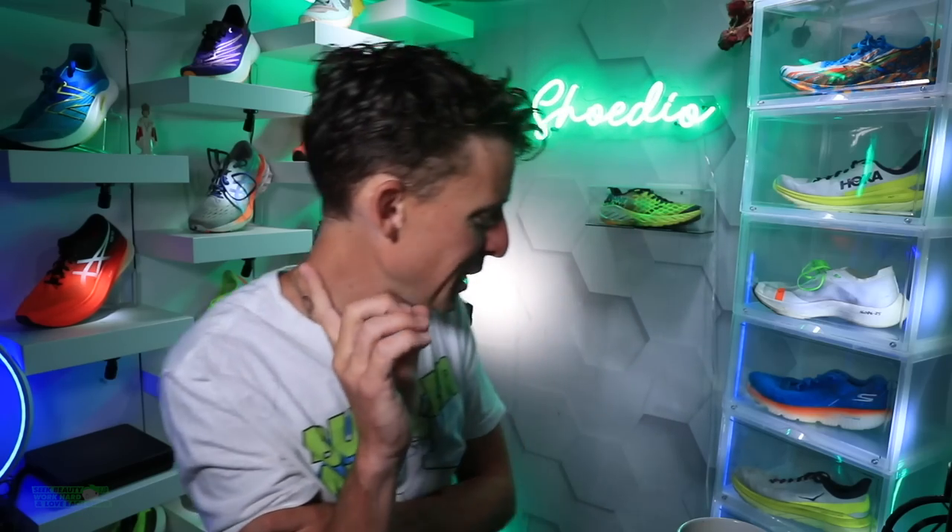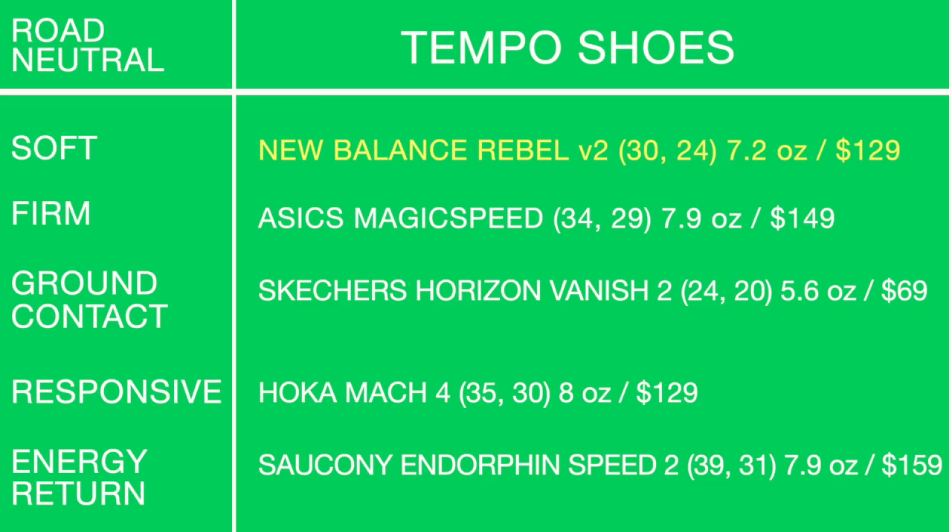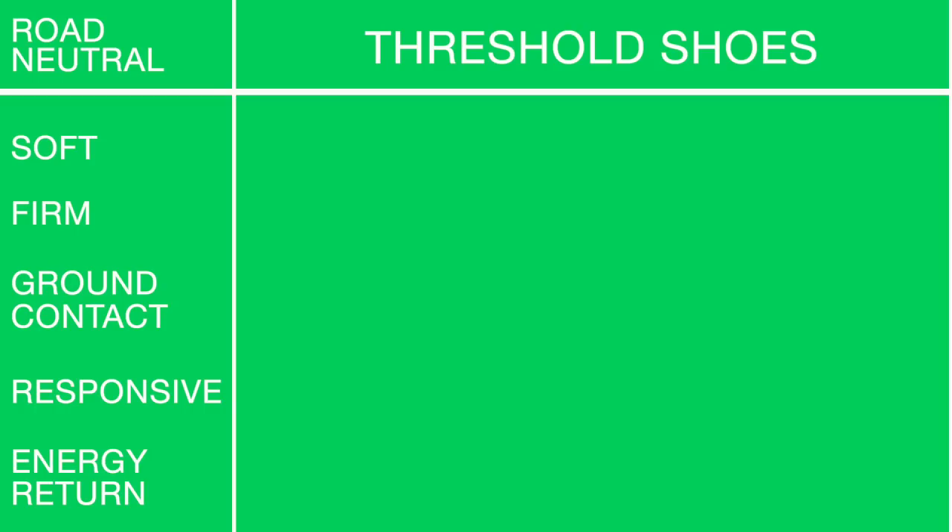If I could only buy one tempo shoe — this was very hard — I went Rebel v2. It was so fun to run in. Rebel v2, Endorphin Speed 2, Mach 4 — all incredible for tempo. But Rebel v2, I went there.